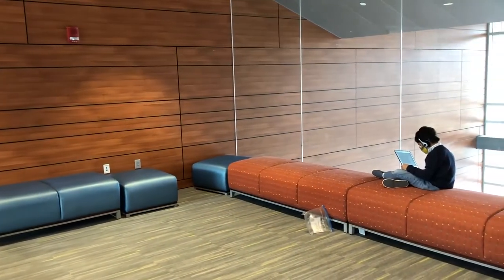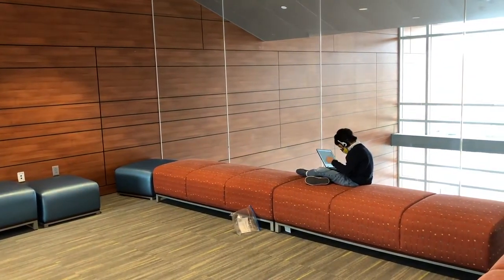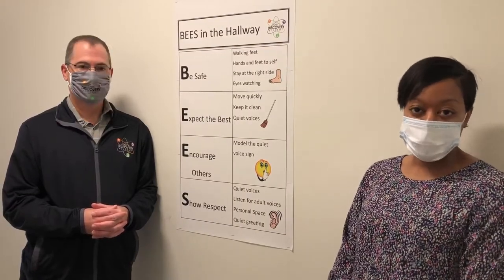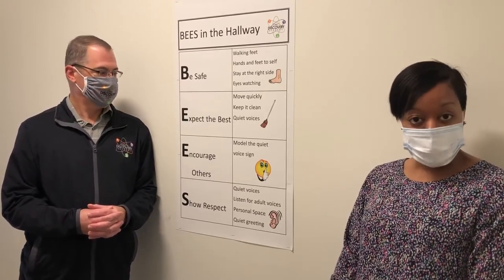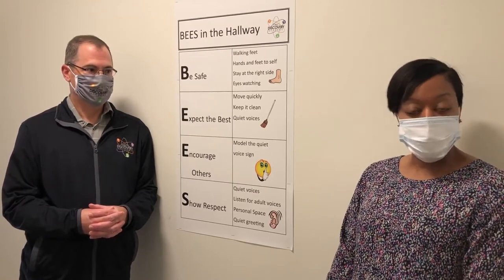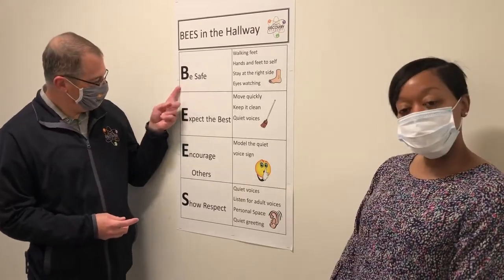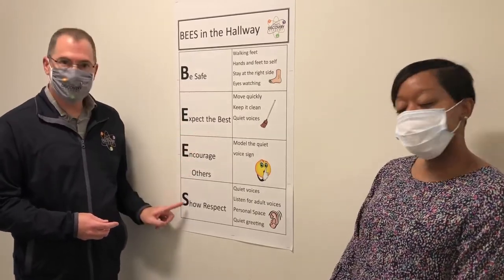We really promote student independence with their technology and making good choices with their devices. And here you'll find posted our B's rules, which students follow each and every day, which were generated by our PBIS committee — Positive Behavior Intervention Supports. This allows our students to be successful in doing the right thing and making the right choices. Our B's rules are: be safe, expect the best, encourage others, and show respect.